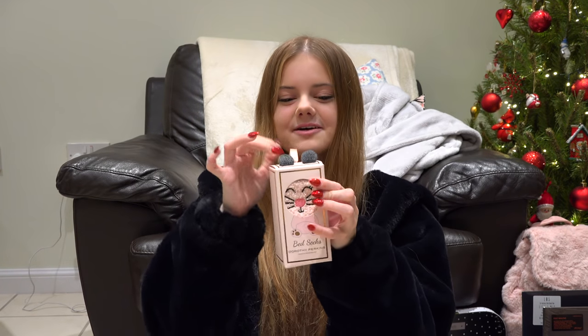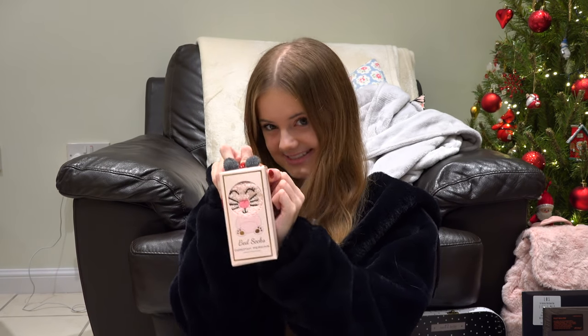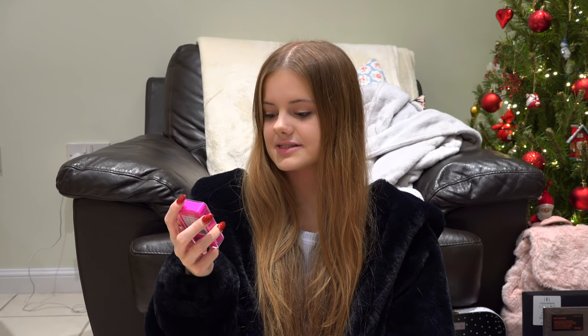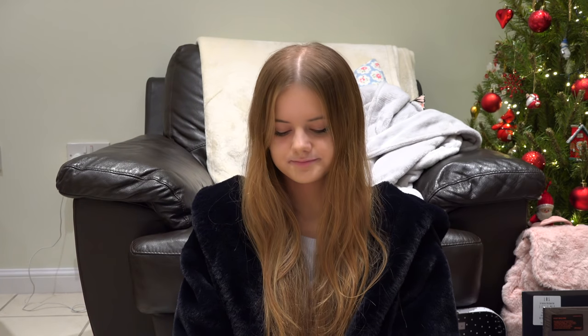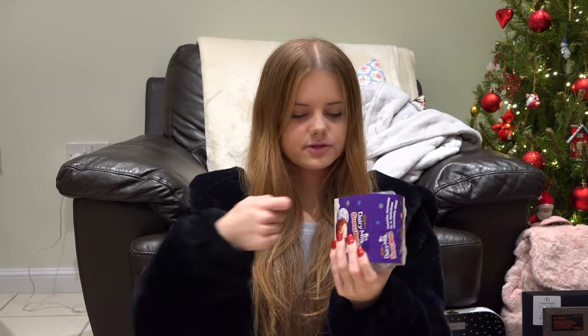I got some cute fuzzy socks with a little bunny on them, some bobby pins because I always need them and never have them, and some hair ties as well but they're upstairs. And finally I got these chocolate snowballs with like mousse in the middle and it's honestly my favourite thing ever, so yeah that's that one.